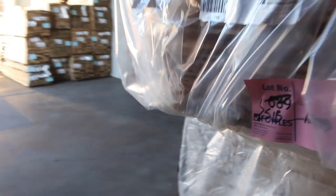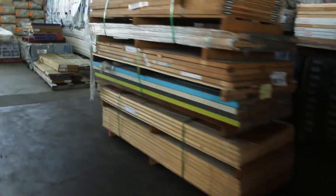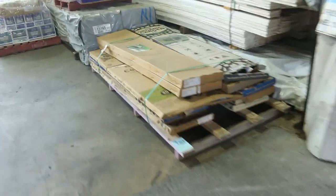Over here we've got four packs of 180 by 19 wormy chestnut flooring. There's probably a couple of other packs inside as well — there'll be six or seven packs altogether of the 180 by 19 wormy chestnut. It's a nice big size flooring. Lots of flooring in this week — we've had huge deliveries of flooring.